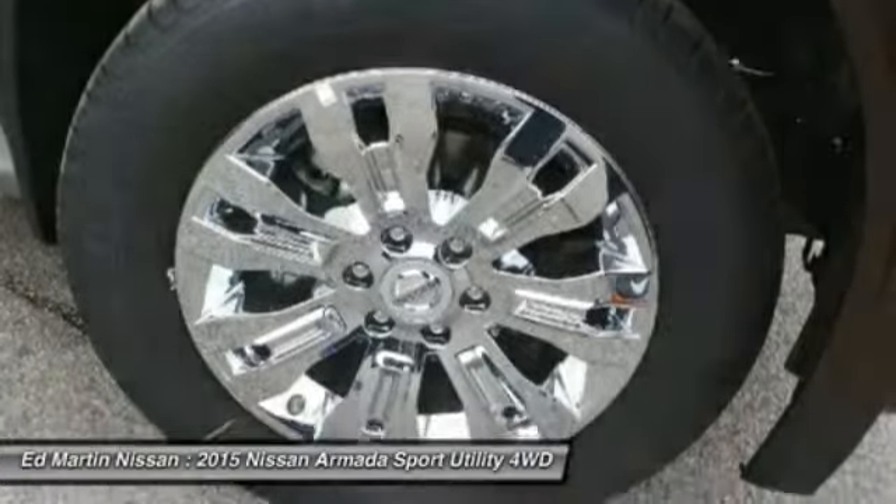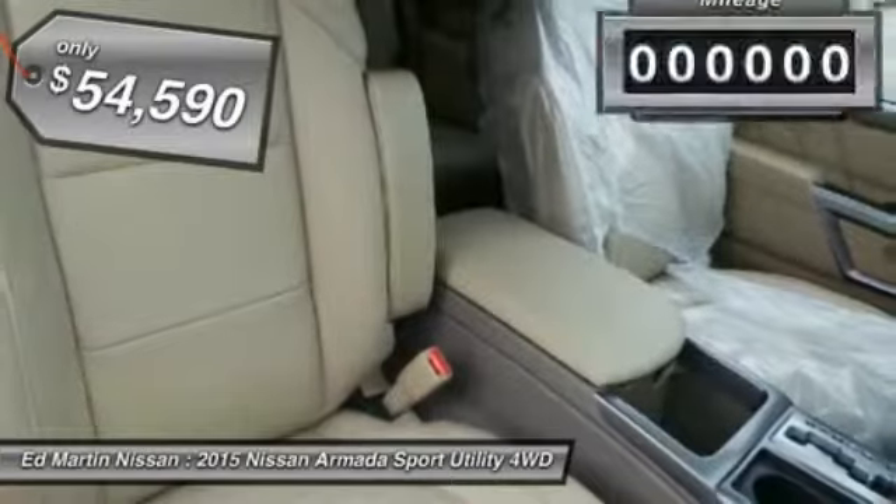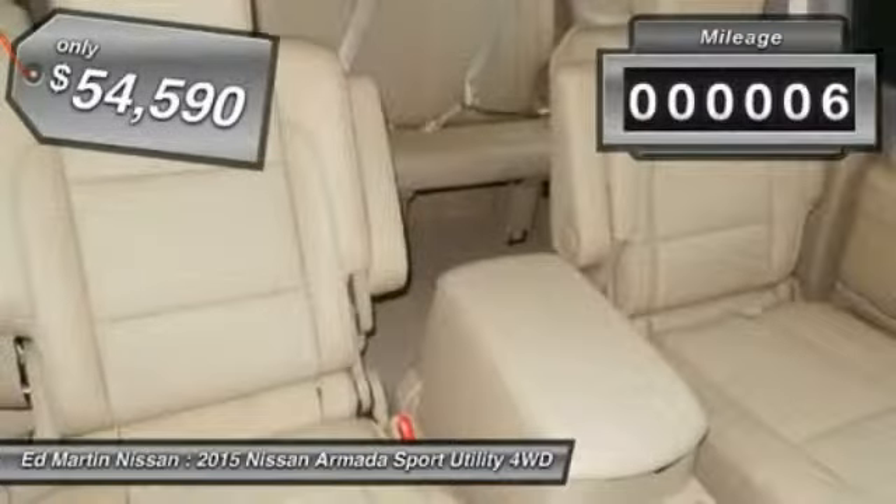Set foot in an Armada and set off on the ultimate driving adventure, priced below $55,000. This vehicle has less than 100 miles.